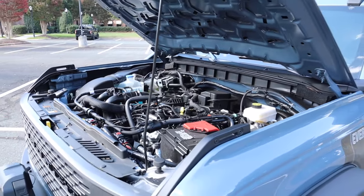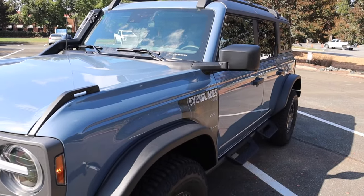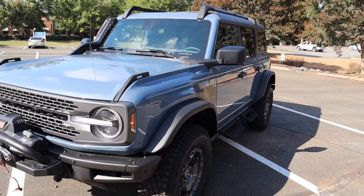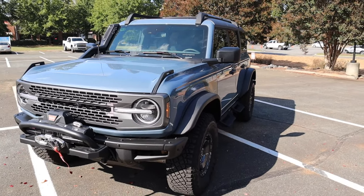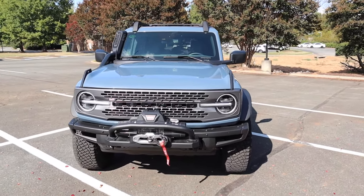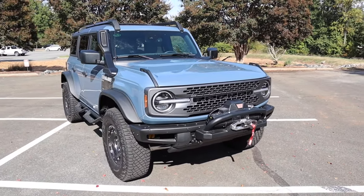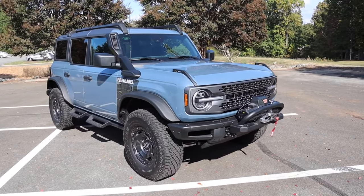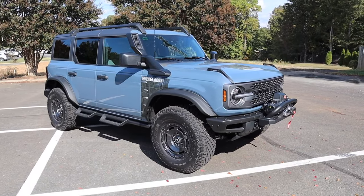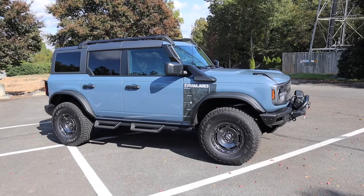The engine is paired to a 10-speed automatic transmission, putting out 275 horsepower and 315 pound-feet of torque. Power is primarily sent to the rear wheels, but it does have a four-wheel drive system. This 4,800-pound SUV goes from zero to 60 in around seven seconds, with a top speed of 106 miles per hour and a fuel capacity of 20.8 gallons. Expect around 18 MPG city and 17 highway.